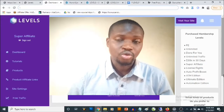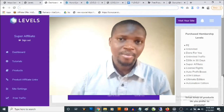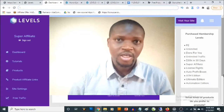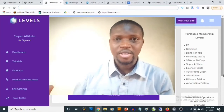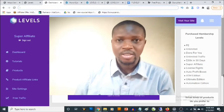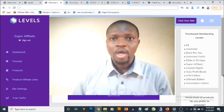Levels is an affiliate system — this is a cloud-based software that gives you access to a done-for-you monetized affiliate system. Not only that, it takes care of traffic for you, so you are going to be getting access to some done-for-you campaigns.